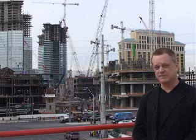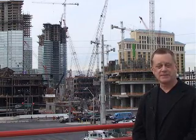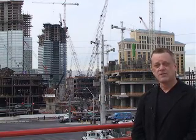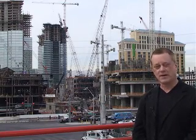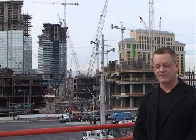This is your chance to get in at MGM City Center and be a part of all of this. You can reach us at www.luxuryrealtygroup.com or 702-456-7080, extensions 201 or 202. Bruce Hyatt reporting — have a great day.